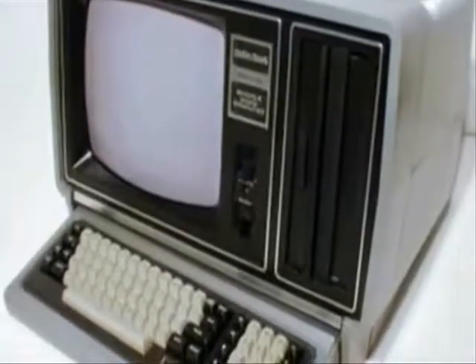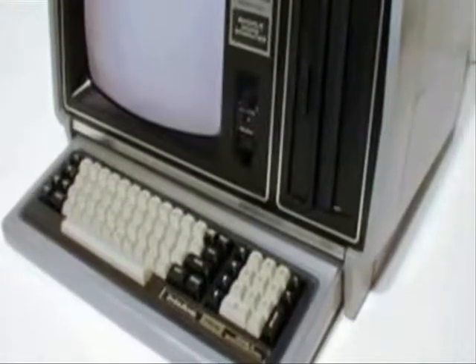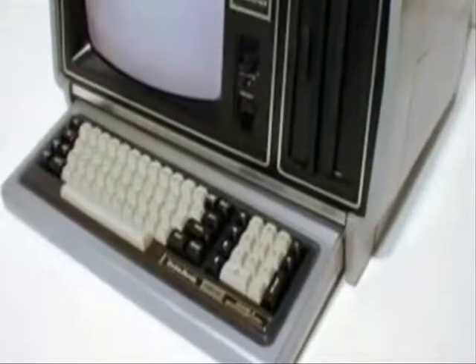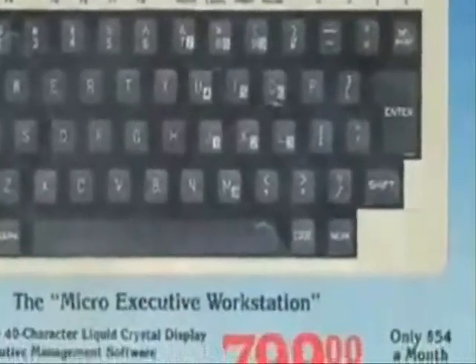Rivaling the Apple II was RadioShack's TRS-80. Selling for about $500 complete with video monitor, it took the personal computer market by storm. Using a fast Z80 processor, it used a cassette recorder for program and data storage. In 1983, RadioShack later came out with the first practical laptop — the Model 100.